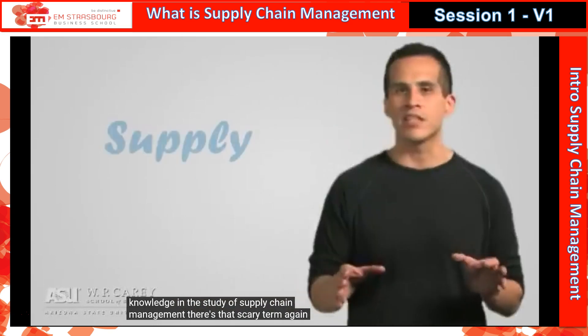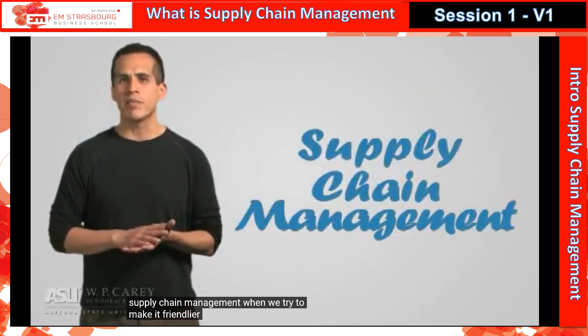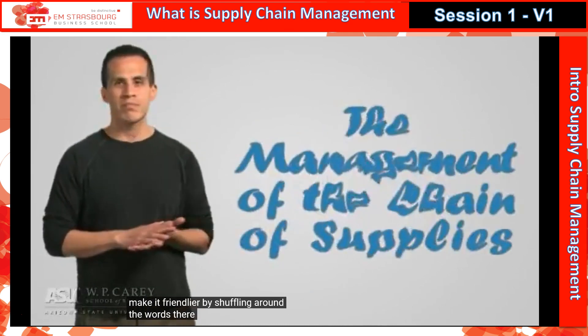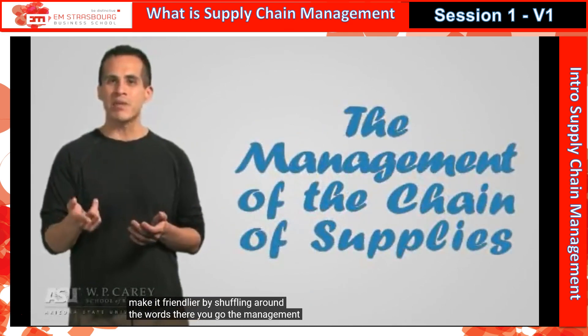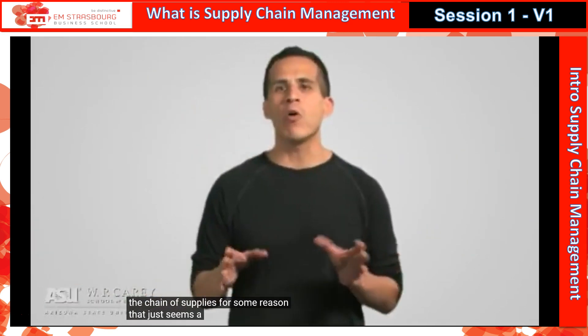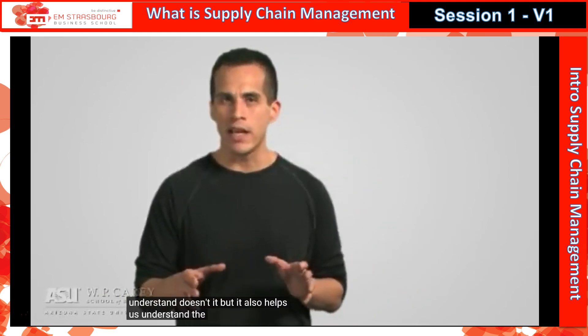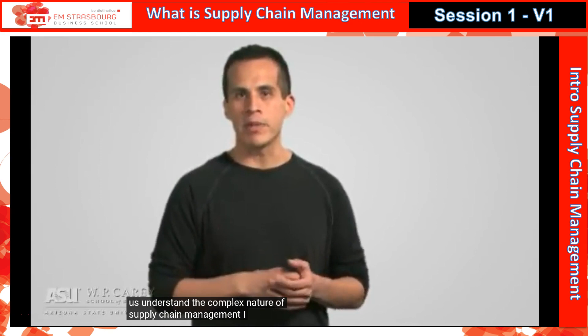There's that scary term again — supply chain management. Let me try to make it friendlier by shuffling around the words. There you go: the management of the chain of supplies. For some reason, that just seems a whole lot easier to understand — but it also helps us understand the complex nature of supply chain management.